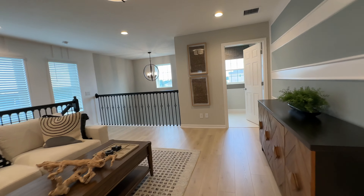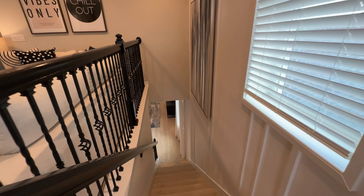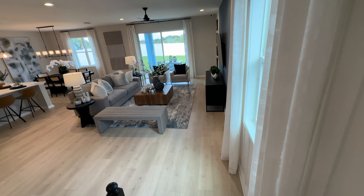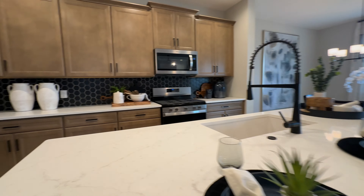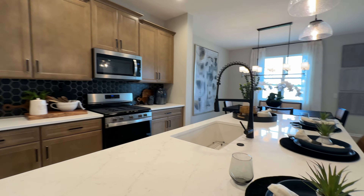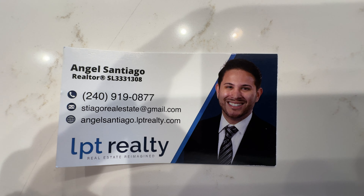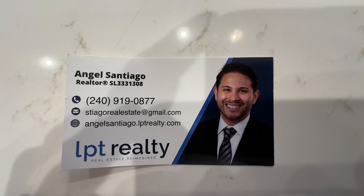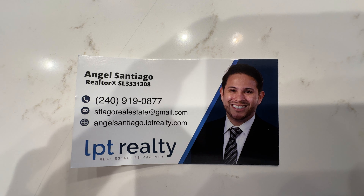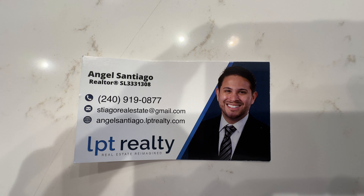So this is again the property in Leesburg — new construction, a project that's just starting by this builder. If you or anybody that you know is looking to purchase a house with a good size and great value, let me know at your convenience. You have Angel Santiago, your realtor here in Florida. Phone number — that's my cell phone — 240-919-0877. Email: santiagorealestate@gmail.com. This is your realtor in Florida with LPT Realty, here to answer any questions you might have. First-time home buyers, if you're looking to buy, or if you're a seller looking to sell — always here at your service.